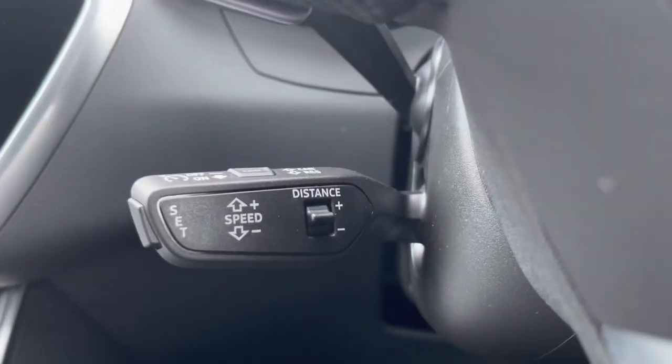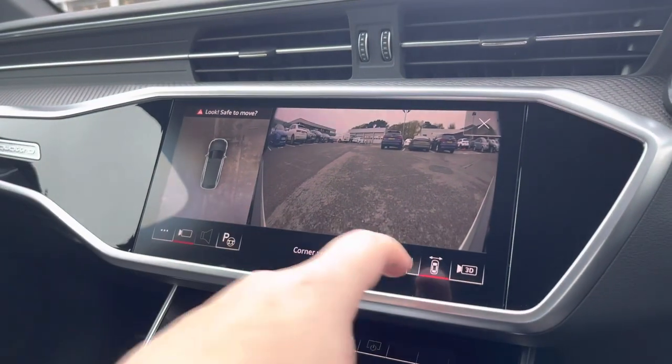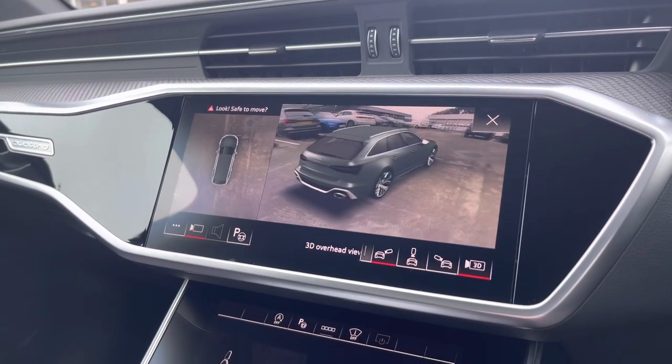As we move down, we do have the cruise control, which is ideal for those longer motorway journeys. Moving over, we do have the 360-degree camera, which is ideal for those tight manoeuvring situations. You can change the view of the camera and also have it set to a 3D view if required.